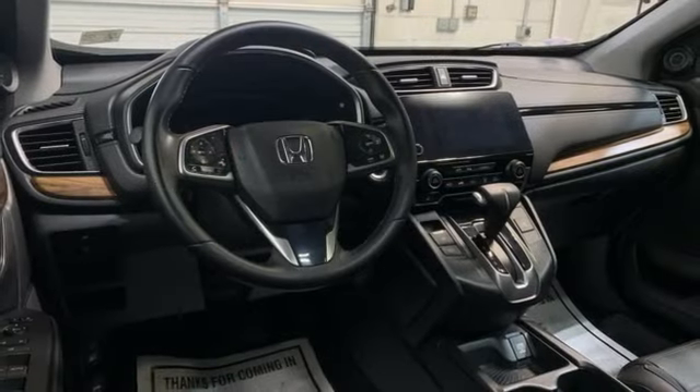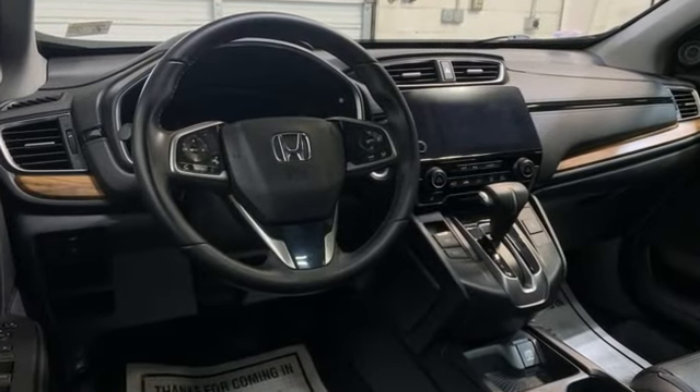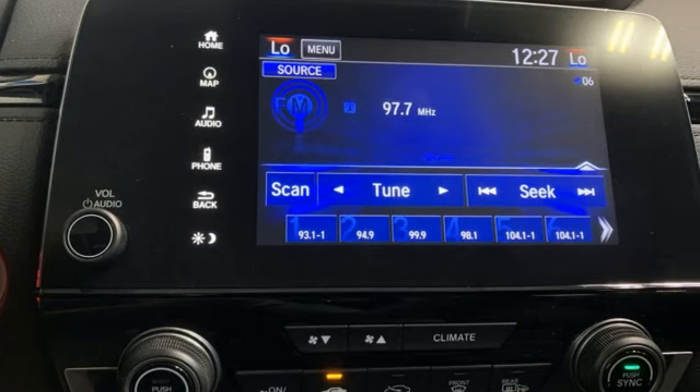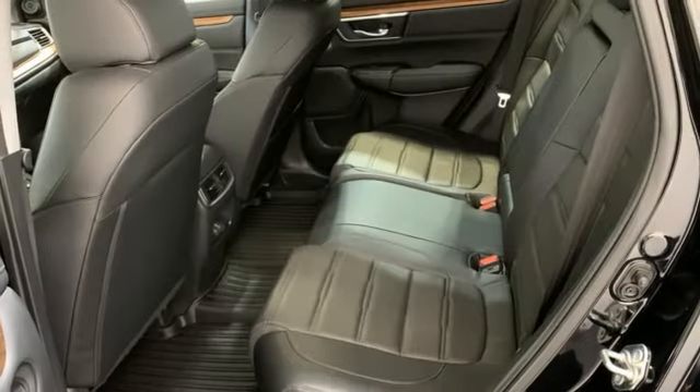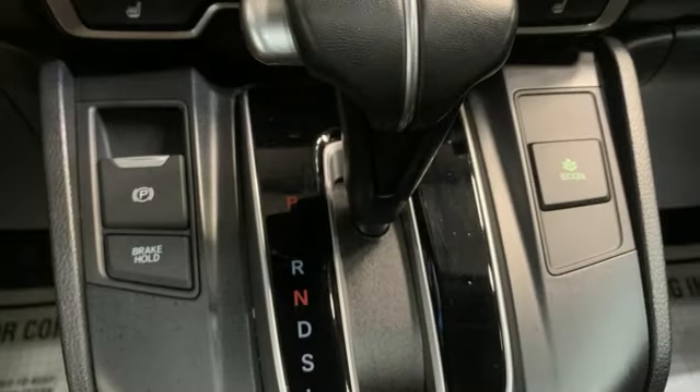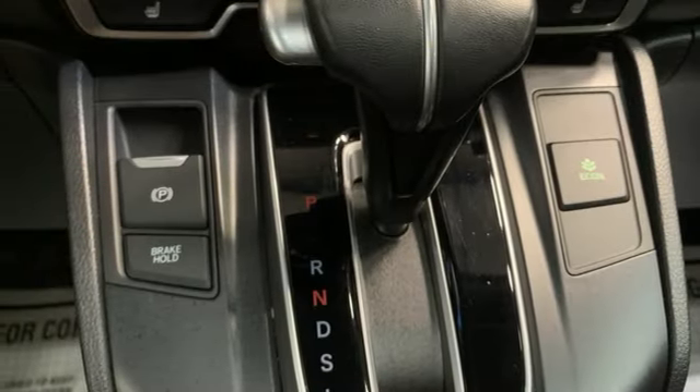Intercooled turbo inline four-cylinder engine. Front heated leather bucket seats. Integrated navigation system with voice activation. Auto dimming rear view mirror. Dual zone climate control. Memory exterior door mirror settings.